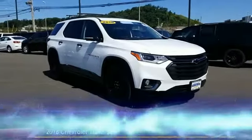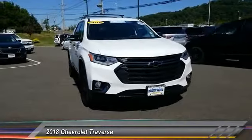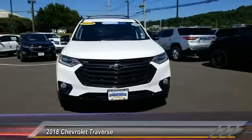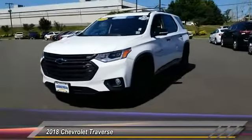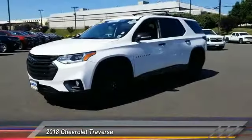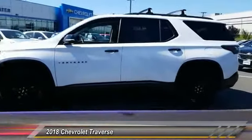The 2018 Chevy Traverse is more stylish than minivans and far more fuel and space efficient than truck-based SUVs. Crossovers like the Traverse are excellent family vehicles, and priced below $45,000, this vehicle has less than 15,000 miles.